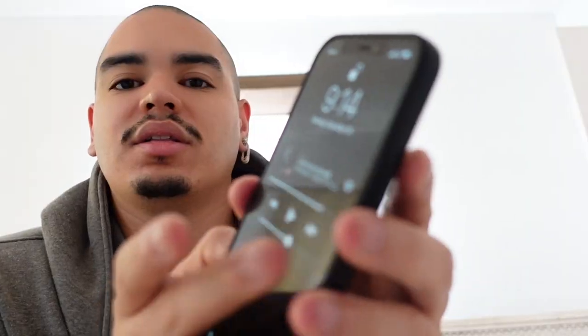One year turned into two, two turned into three, and yeah, here we are in 2020 where I finally got an up-to-date iPhone.